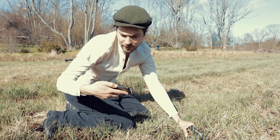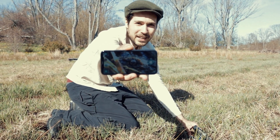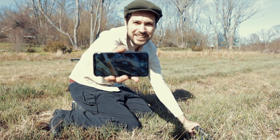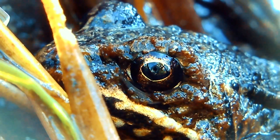Okay, so we found a frog. As you can see, right now I'm filming its eye. I can get pretty close but it's very hard not to scare it.